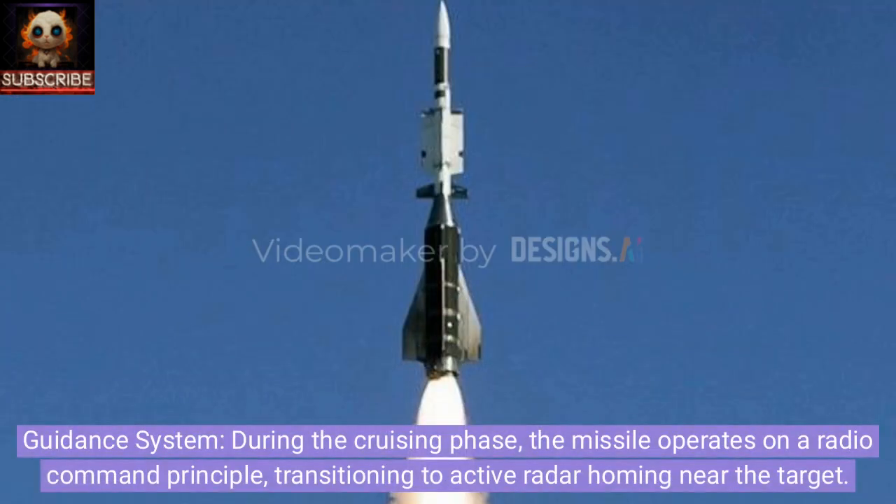Guidance system. During the cruising phase, the missile operates on a radio command principle, transitioning to active radar homing near the target.